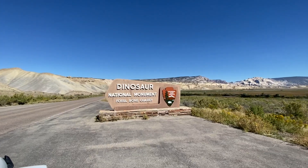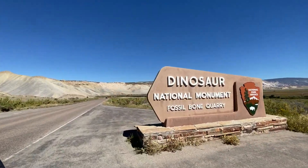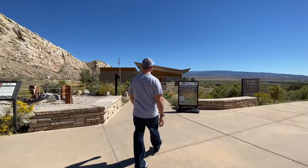Good afternoon. Here you go. Thank you sir, you're all set, have a good day. All right, here we go — going into the visitor center.